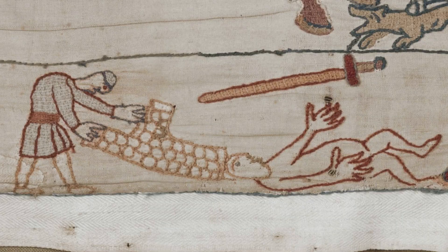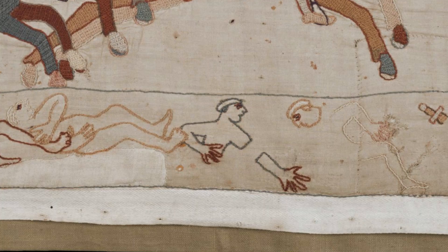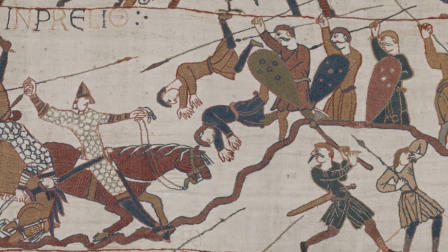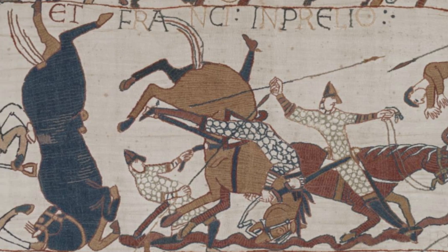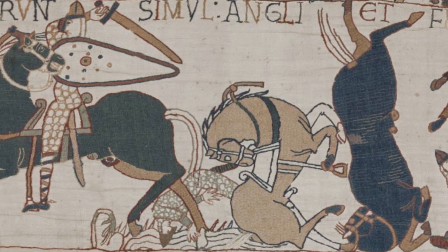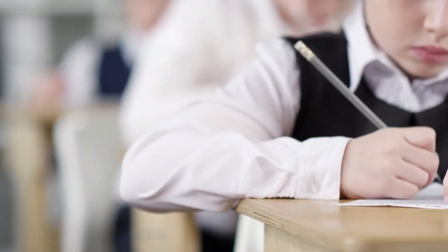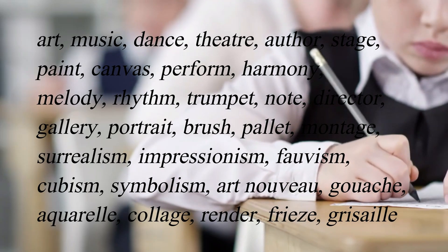William subjugated the Anglo-Saxons in their own country and cared nothing for their native tongue. Government was henceforth conducted solely in French. English was regarded as a second-class language for centuries to come, but was still widely spoken. Many French words were assimilated into the language — about 29% of modern English words have a French origin, words that we use without realizing we're actually using French words.